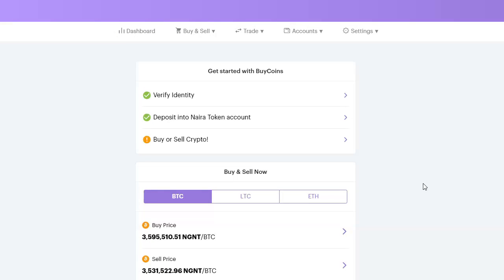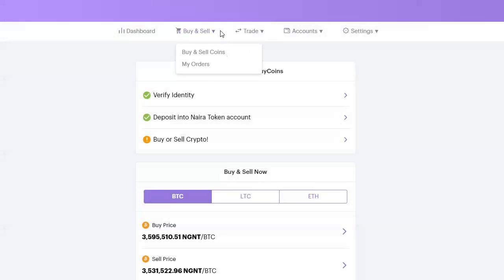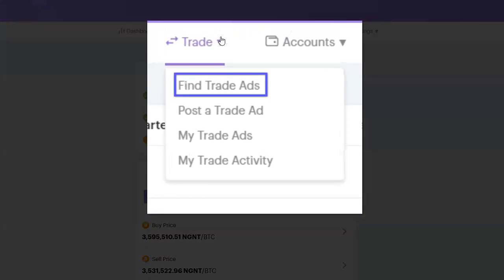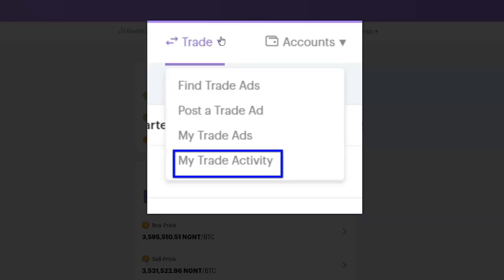Now let's look at other items on the menu. If I hover over Buy and Sell, I can see Buy and Sell Coin and My Orders. If you go to Trade, you can see Find Trade Ads — this is where I enter the amount or quantity of bitcoin I want to buy and I'll be shown traders that have that quantity to sell to me. Post Your Trade is where I create my own trade. My Trade Ads are the trades I've already created, and My Trade Activities shows all activities in my account.